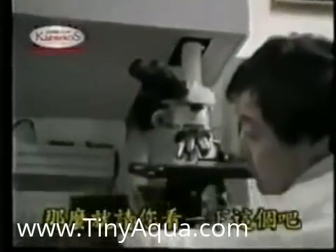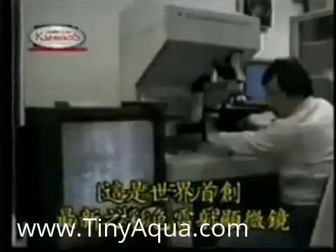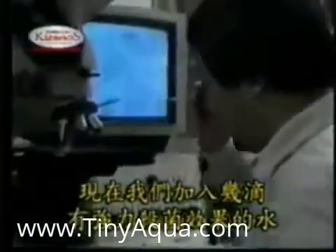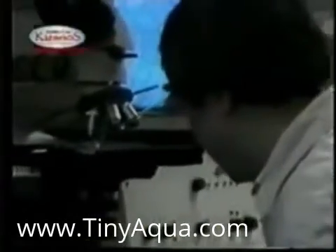Scientists prove the acidic water by the use of the color laser microscope. This is a view of the active germ cells. But once strong acid water was introduced to the sample, all the germs were suddenly destroyed. Look at the drastic difference between the after and before shot.